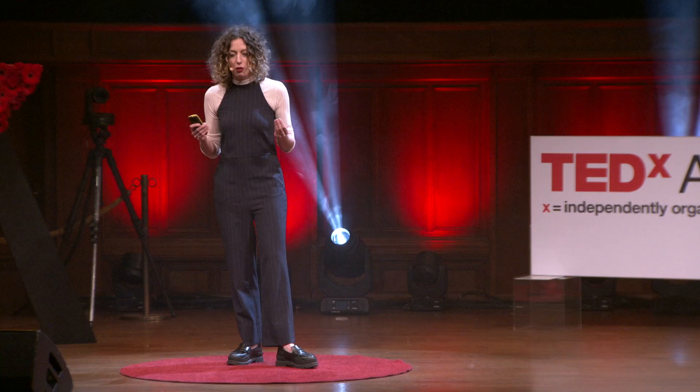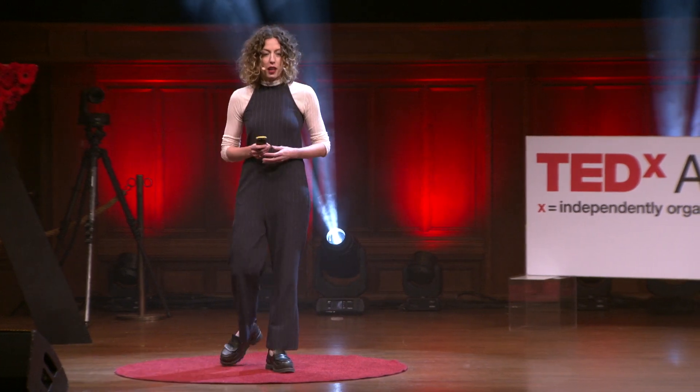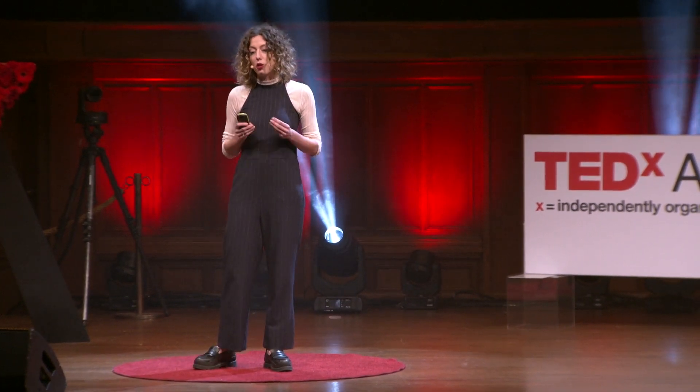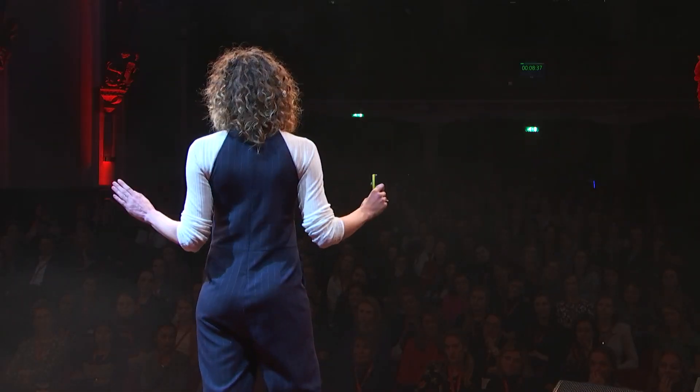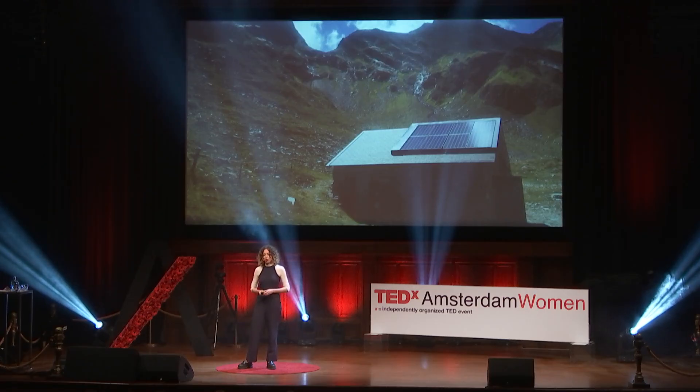It all went quite well, but I always felt that something was missing. It was until I read the book called The Solar Revolution, where it says that within one hour, we receive enough sunlight to provide the world with enough electricity for an entire year. One hour. And since then, I realized I just want to focus on solar.